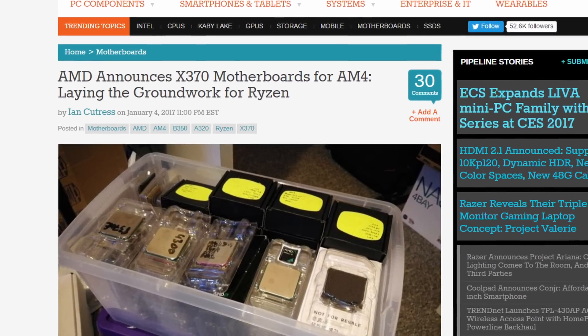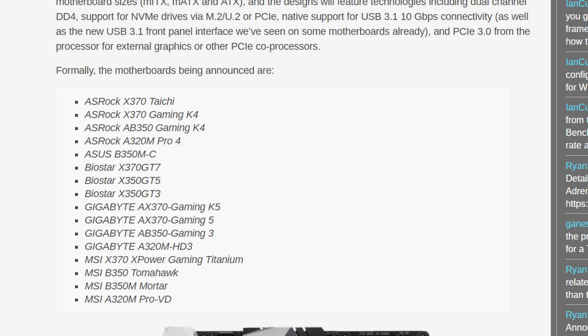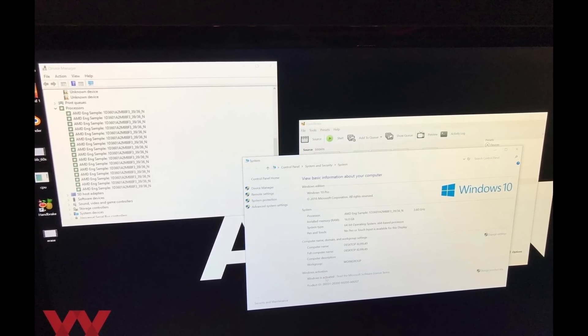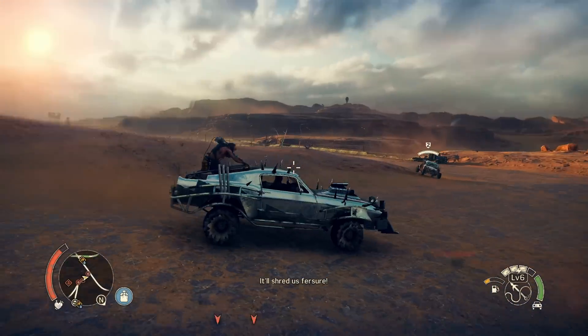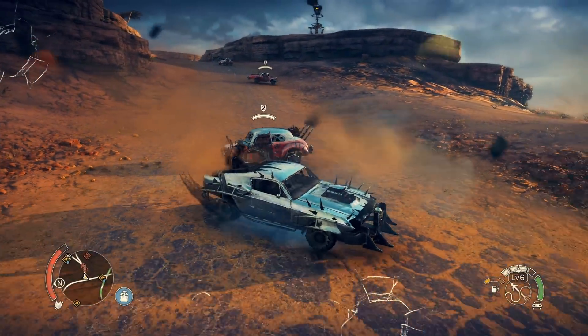Ryzen, on the other hand, had a better day. We learned all about the AM4 motherboards already in production at the show, including all of the boards on this list. In the Star Wars Battlefront demo with Vega and Ryzen, Ryzen was running at a base clock of 3.4 GHz with a boost clock of 3.6 GHz, which is an improvement, but I think people want something a little closer to four gigahertz.